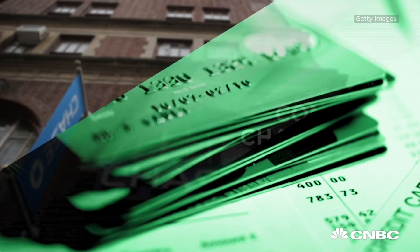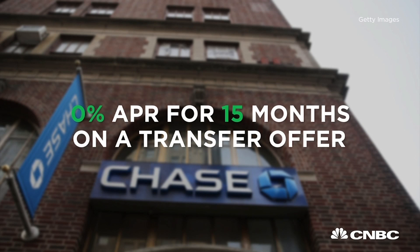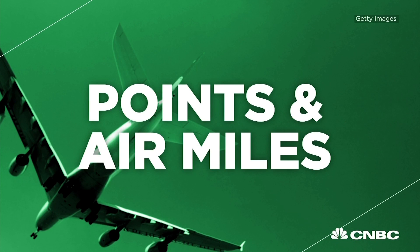If you're carrying a lot of debt and want to transfer and consolidate, consider the Chase Slate. With Chase, you get 0% APR for 15 months on the transfer offer, and there's no transfer fee in the first 60 days.